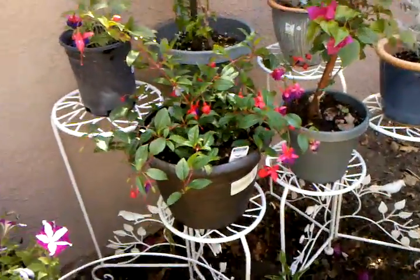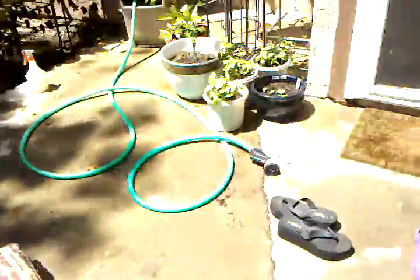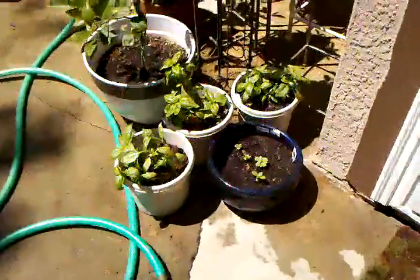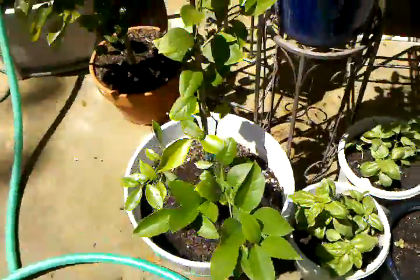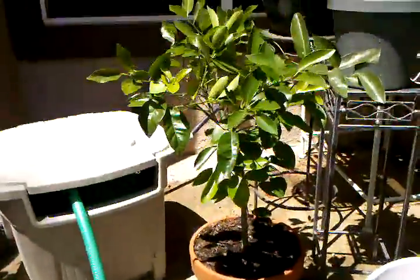Some more miscellaneous flowers and vines. Over here, some basil. And my lemon and citrus trees.